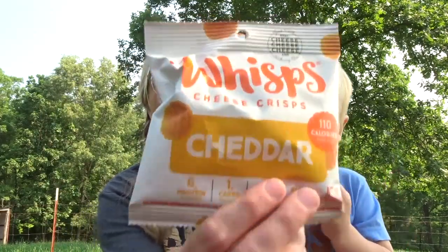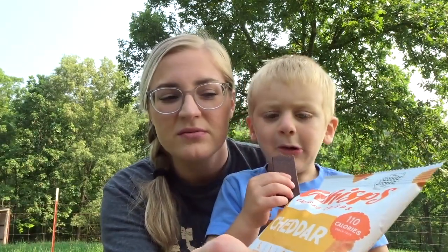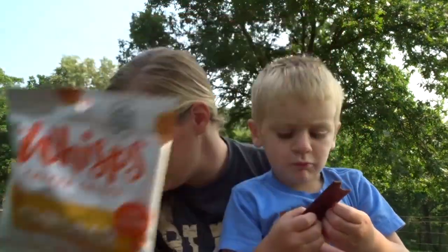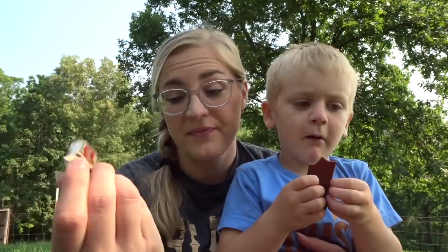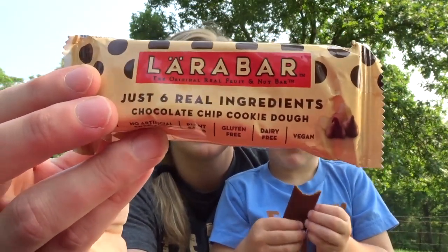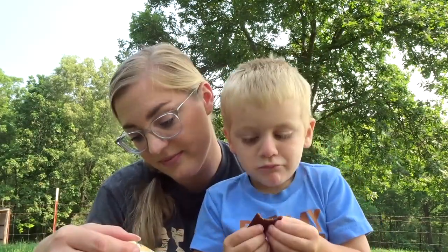We have a little bag of Whisps — I've had these before and they're really good. They're little cheese crisps — it's literally like you melted a piece of cheddar cheese in a skillet and it becomes a crunchy piece of cheese. We also have a Larabar in chocolate chip cookie dough, which is my favorite flavor of ice cream, so I have high hopes for this one. Larabars are super healthy — gluten free, no artificial sweeteners, only six real ingredients.